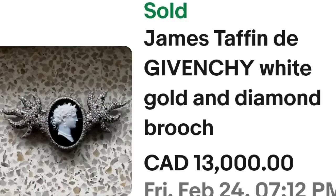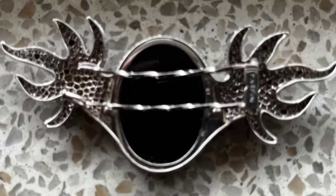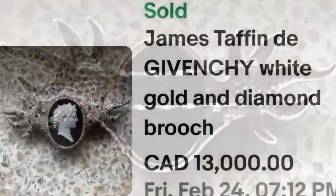Up next is white gold and this is a Givenchy piece — a cameo, and it is pretty stunning. This is a James Taffin de Givenchy white gold and diamond brooch. It sold for Canadian $13,000, which equals out to $9,632 in US dollars. Up close you can see a beautiful carved cameo on black, surrounded by diamonds. On the back it is marked Taffin — very very small on the end of that pin — a great sale at around $9,600 US.